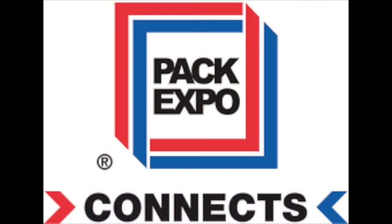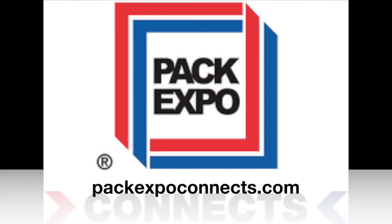Welcome to Automation World's Technology Matters. In this episode, we'll look at a few new automation technologies highlighted recently during PAC Expo Connects, the virtual PAC Expo event that launched in November 2020 and will be accessible online through March 2021 at the URL shown below.